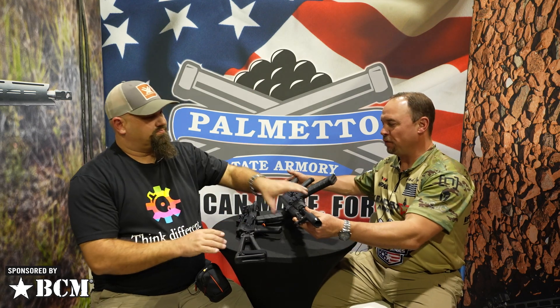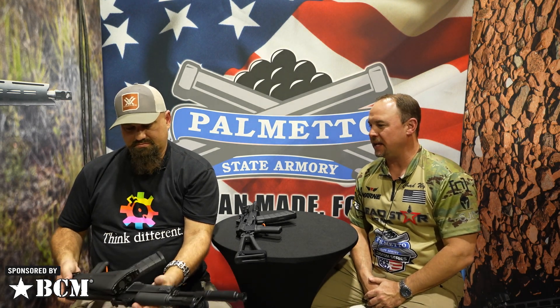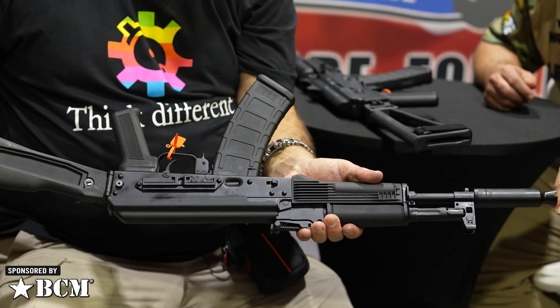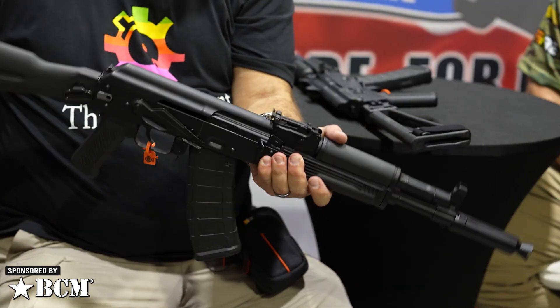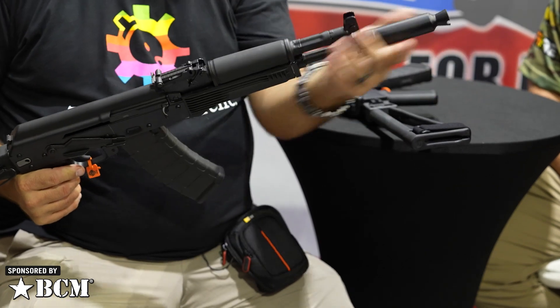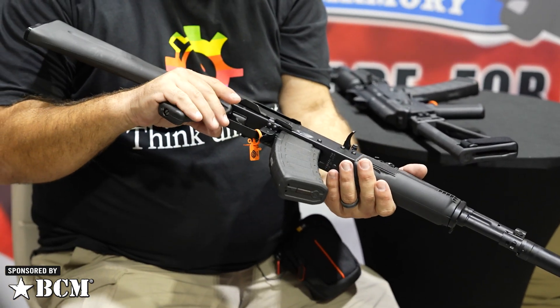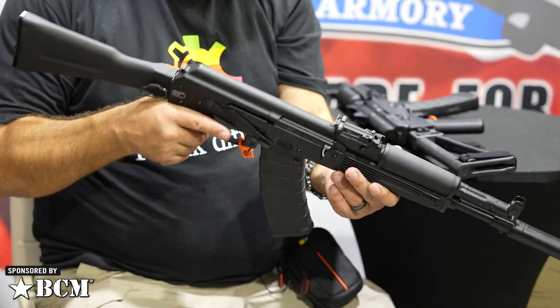Here's the 5.45 in rifle configuration — same thing but with the big boy pants. Folding stock locks in place, extended safety. Because of current regulations we did have to use the extended booster pin, welded, to make 16 inches and make it a rifle — to go around all those crazy laws that infringe on our rights.